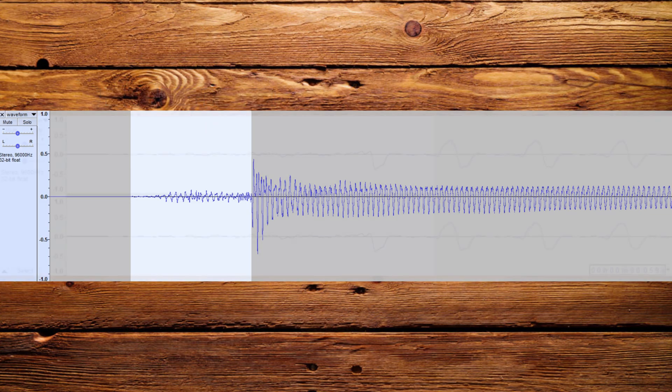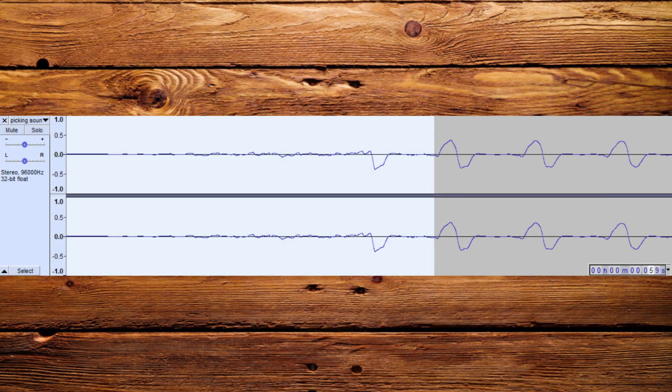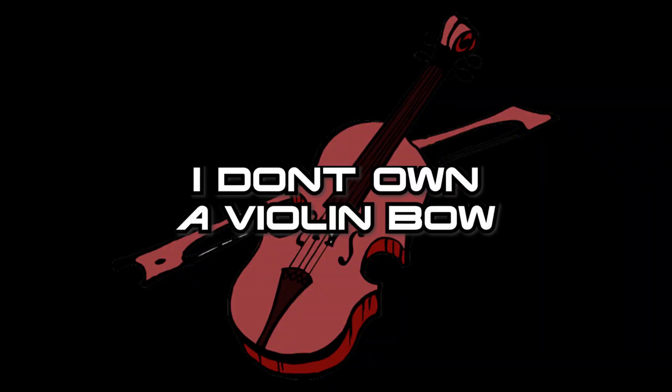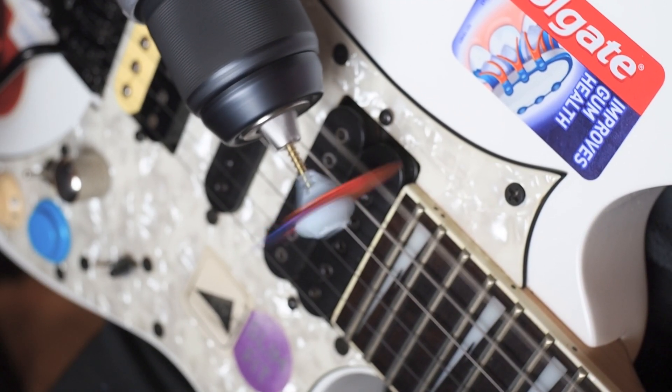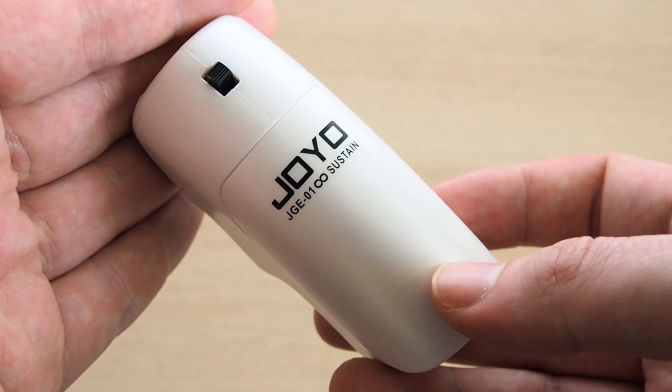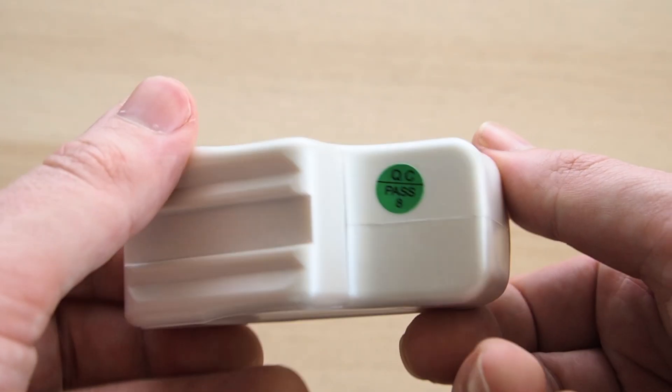So what exactly is a transient? The musical pitch we're trying to play is formed pretty quickly. In relation to guitar, the characteristics of the transient are determined by your pick, fingers, fingernails, slide, teeth, violin bow, or any other item used to make the string vibrate — through physical contact, that is. E-bows and sustainers are a slightly different story.